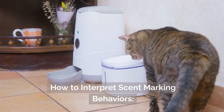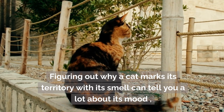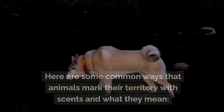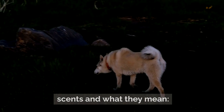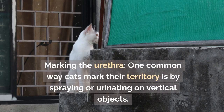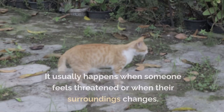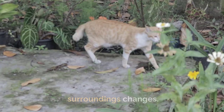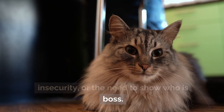How to interpret scent marking behaviors: figuring out why a cat marks its territory with its smell can tell you a lot about its mood and how it interacts with other cats. One common way cats mark their territory is by spraying or urinating on vertical objects. This usually happens when someone feels threatened or when their surroundings change, and can also be a sign of stress, insecurity, or the need to show dominance.